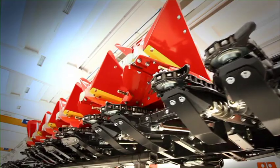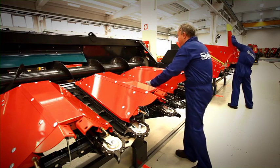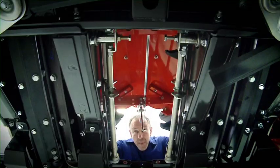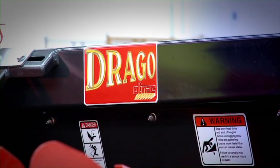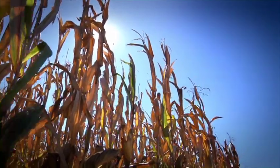During the final processing phases, Drago is assembled and customized to suit individual customer requirements. Now it's ready to take to the fields.